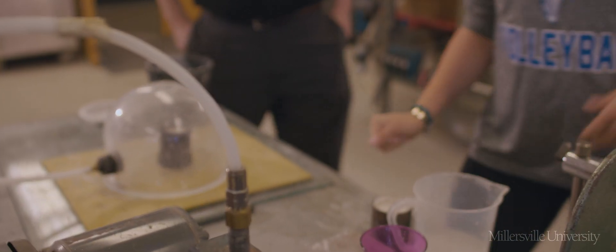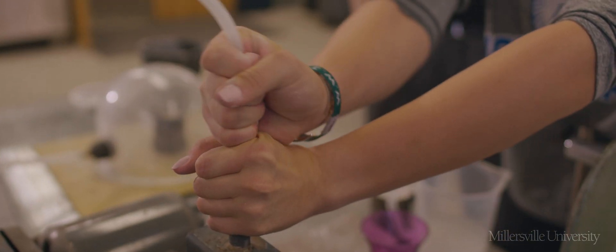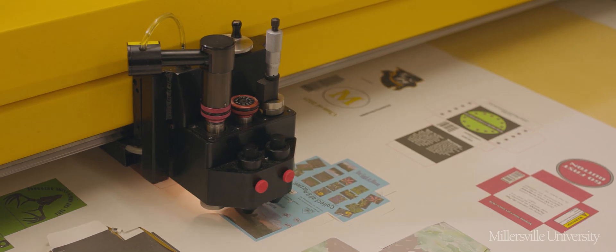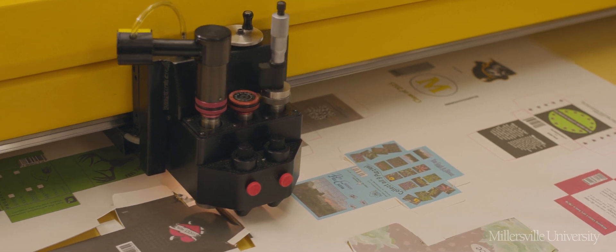We have 17 different labs throughout the building, with equipment and software that you would expect to see in businesses throughout the region.